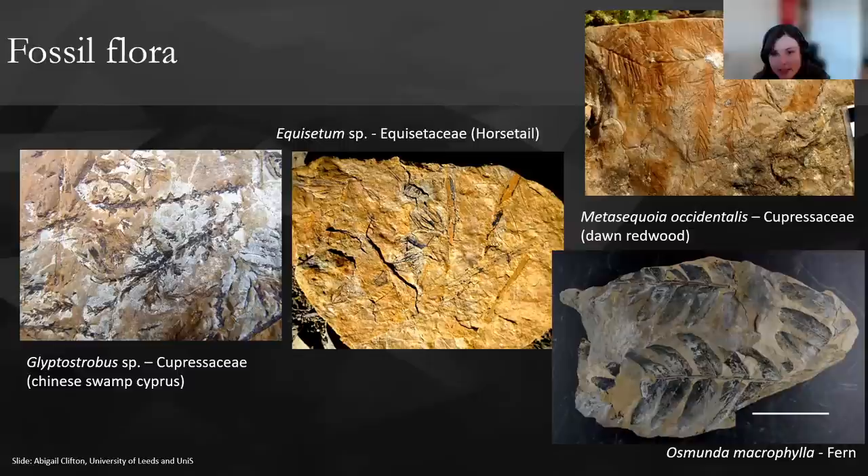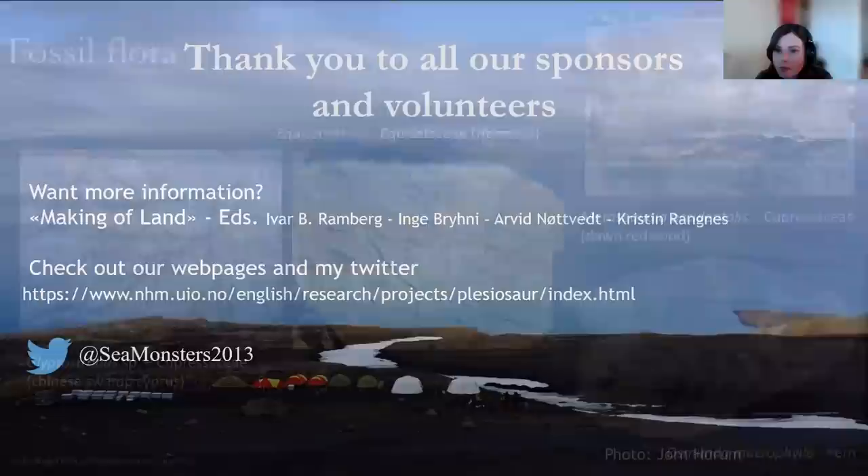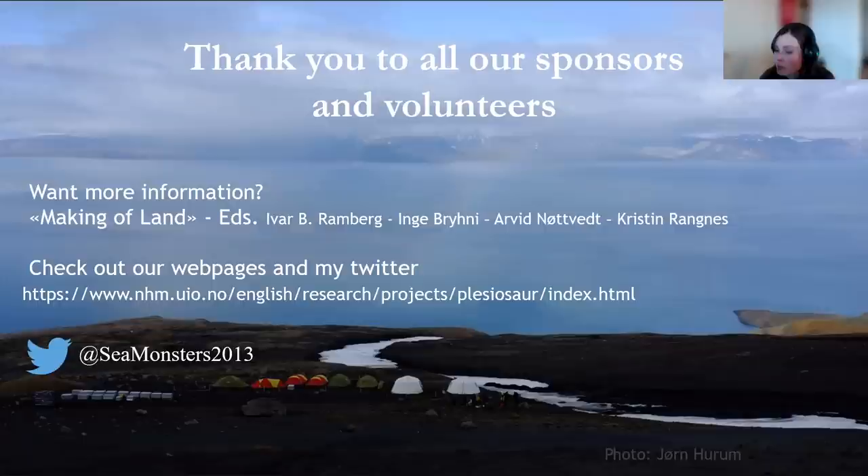That basically is the end of my talk. I'd like to thank all sponsors and volunteers. I would definitely recommend taking a look at the book Making of a Land, which is about the geological history of Svalbard and Norway, if you're interested in more information. And I spam lots of Svalbard-related stuff on my Twitter. Thank you very much, and I hope you enjoyed this lecture — I'm pretty sure there are some questions for me to answer.